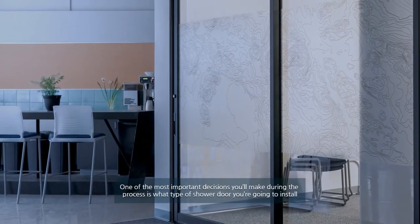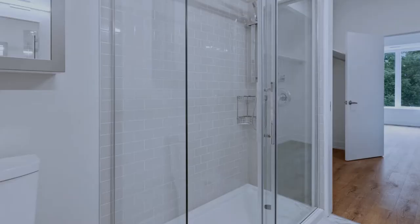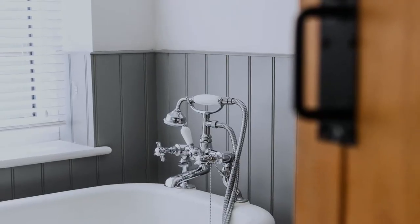One of the most important decisions you'll make during the process is what type of shower door you're going to install. The wrong choice here can ruin the overall look of your shower.